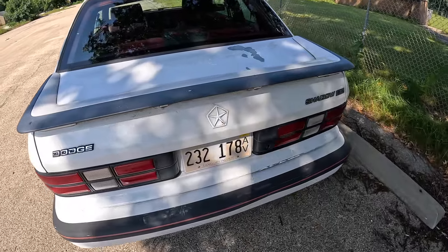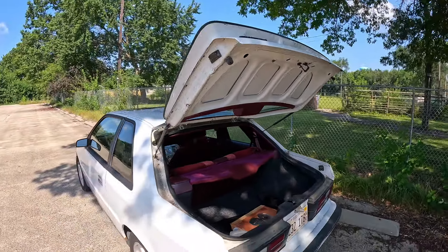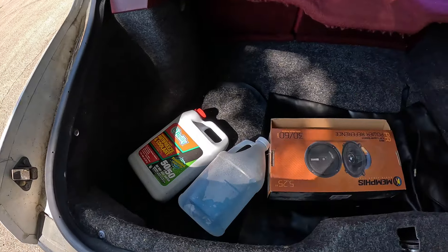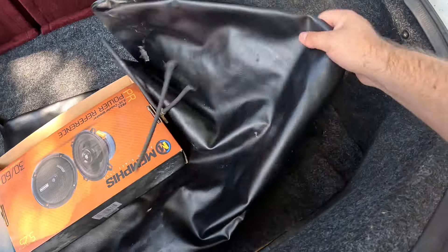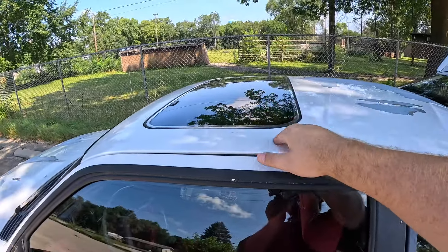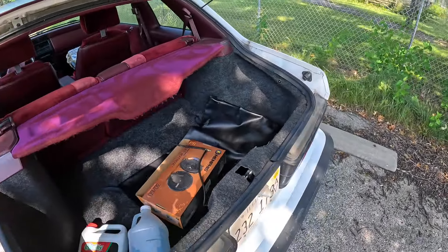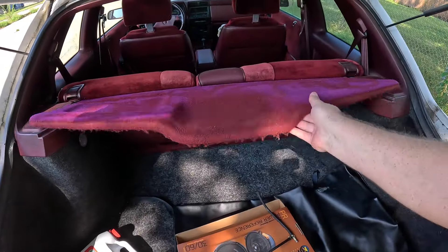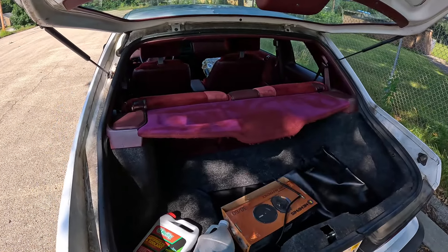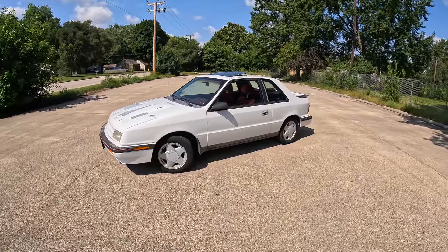Let's take a quick look at the trunk, which is actually a hatch — the rear glass comes up with the trunk. Once back here, we have the usual old-car maintenance items, but also this giant leather bag that actually came with the car. You can remove the sunroof and put it in the leather bag when you want it out — it's not a power sunroof, you pop it up and pull it out, but it's extremely hard to get back in. The back seats fold flat, so you can actually fit quite a bit of storage in the back of the Shadow ES Turbo.